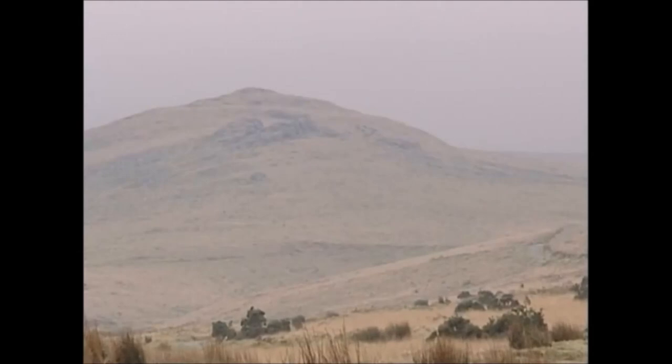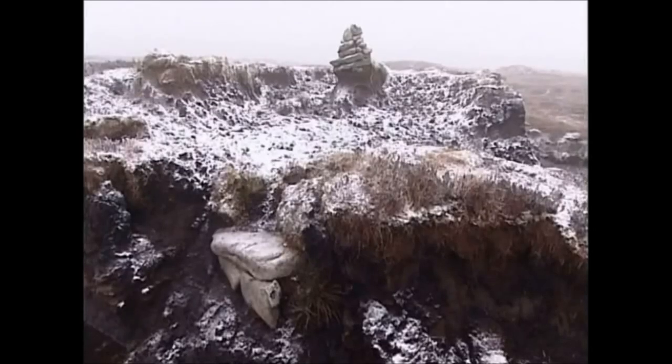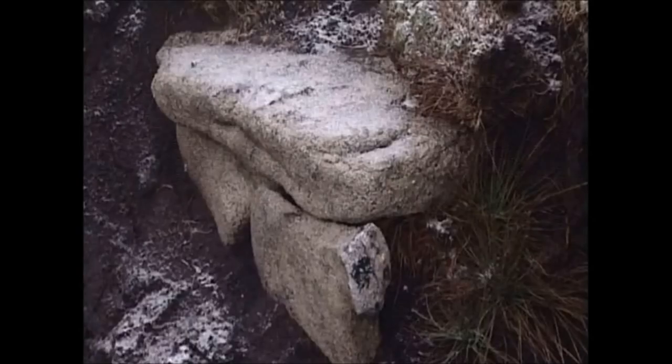Now whenever I'm out on the moor, my eye gets drawn to that ridge. I think, well, I could go back 4,000 years and see actually what was happening.